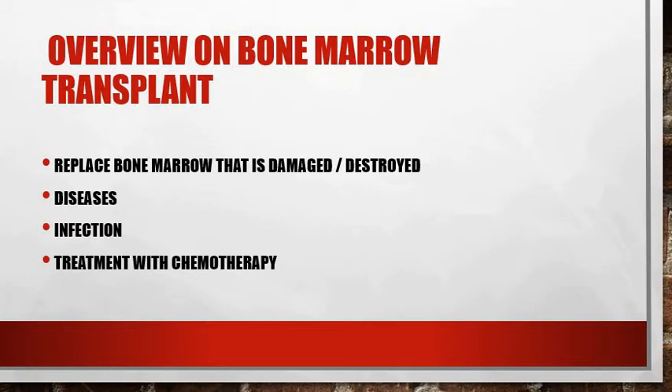Before we begin, I want to mention that bone marrow is a semi-solid spongy tissue inside the bone that replenishes blood cells. It helps in the production of young blood cells that develop into matured cells. Now, what are stem cells? A stem cell is a cell with the unique ability to develop into specialized cell types in the body, including blood cells.